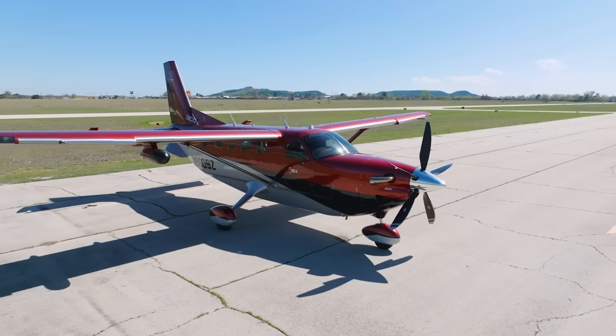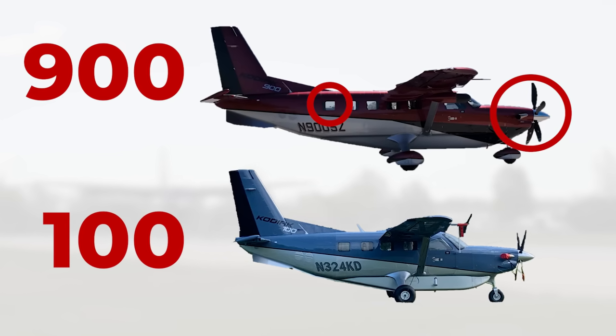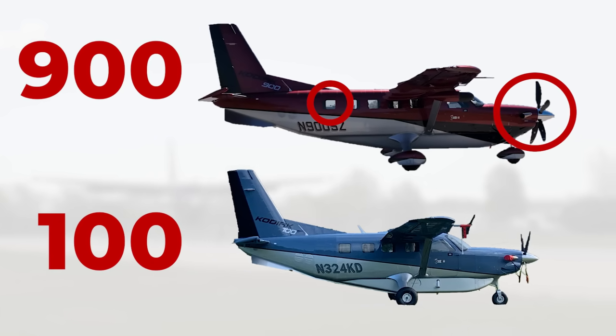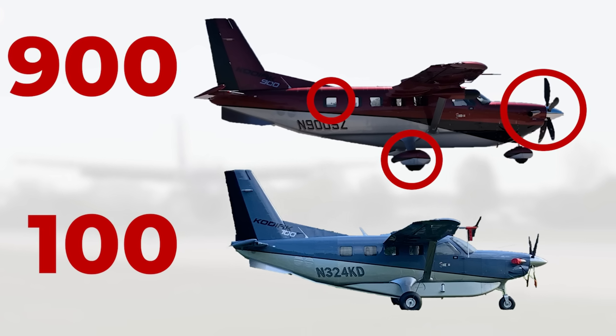A couple of ways to tell it apart from the Kodiak 100: it's got an extra set of windows, the five-bladed prop is a lot bigger than the one on the 100, and it's also got wheel pants. That's a really easy, quick way to tell it's a 900. It's built for speed.